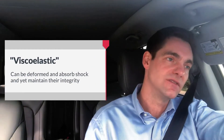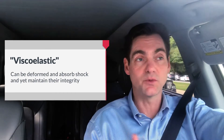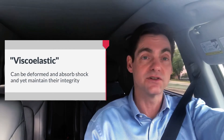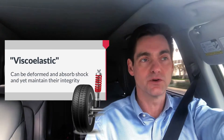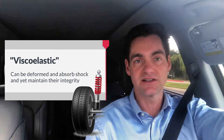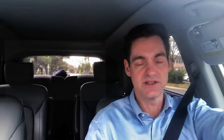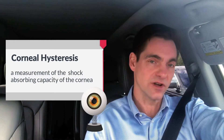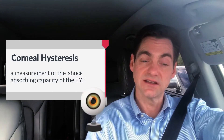Now there are viscoelastic items in all of our lives, and one of the more common ones I'm actually using right now, which is my shock absorbers in this car. Shock absorbers, or the struts that keep the ride from being too bumpy, have viscoelastic properties in them. Corneal hysteresis is essentially a measurement of the shock absorbing capacity of the cornea, and perhaps a measurement of the shock absorbing capacity of the eye.